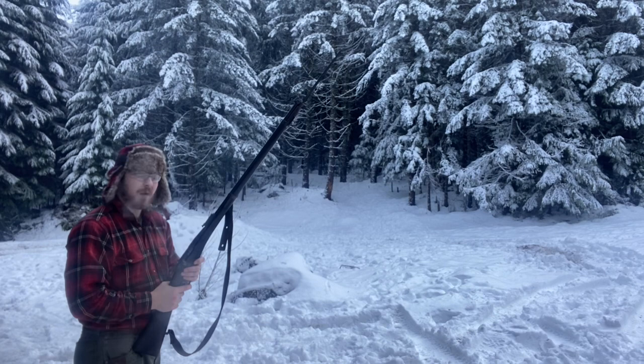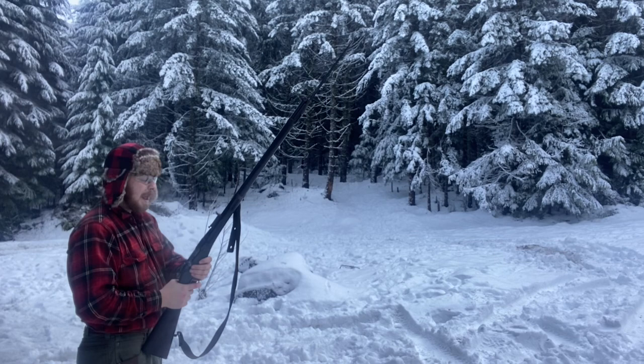Hey everybody, welcome back to Great Northwest Weaponry. This is Thomas. I just killed my target.